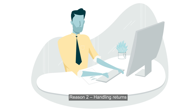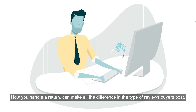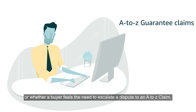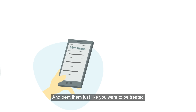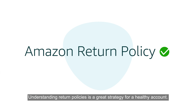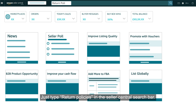Reason 2: handling returns. How you handle a return can make all the difference in the type of reviews buyers post, or whether a buyer feels the need to escalate a dispute to an A-Z claim. Always put yourself in your customers' shoes and treat them just like you want to be treated. Understanding return policies is a great strategy for a healthy account — just type 'return policies' in the Seller Central search bar.